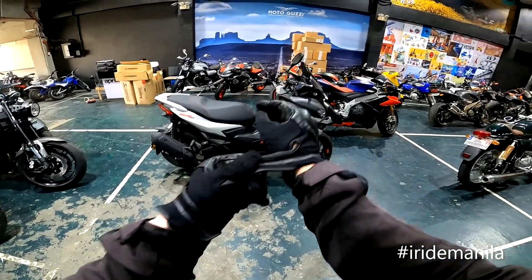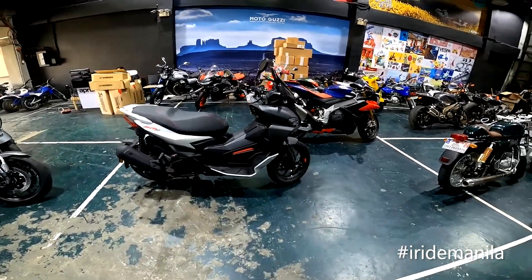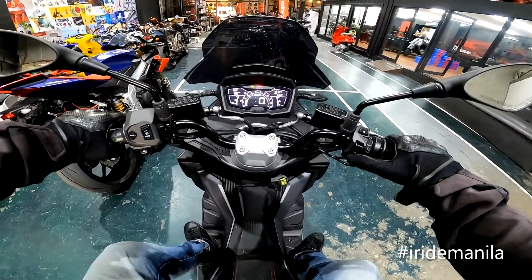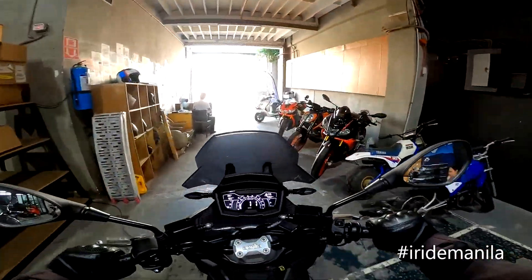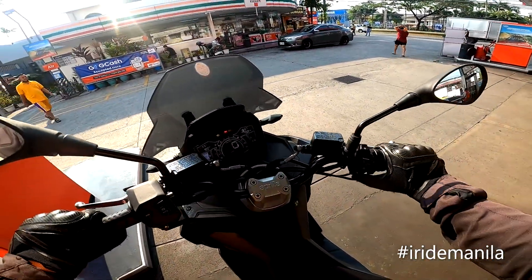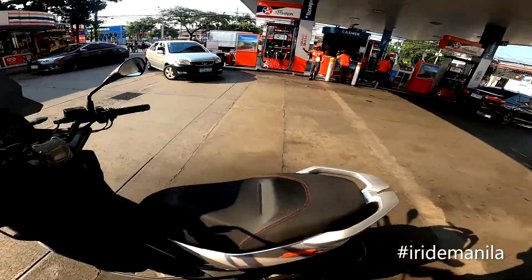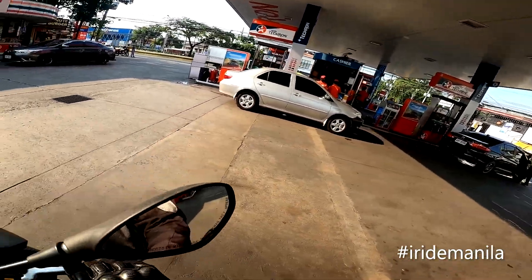Aprilia SR GT 200 scooter — Italian maxi scooter. Let's go for a ride, let's make a review of it. I don't really know the spec yet, so I'm just gonna ride it and enjoy it. It's nice to ride a maxi scooter again.